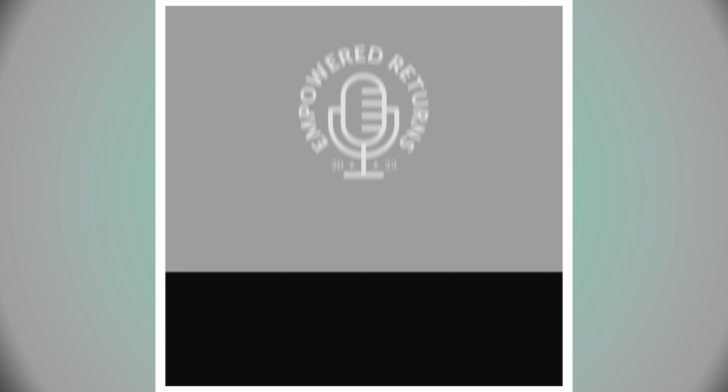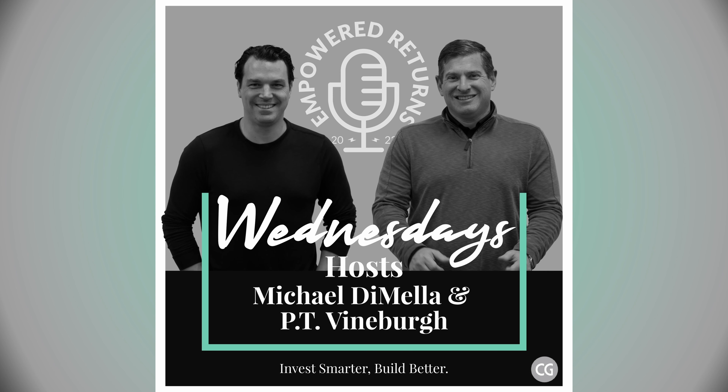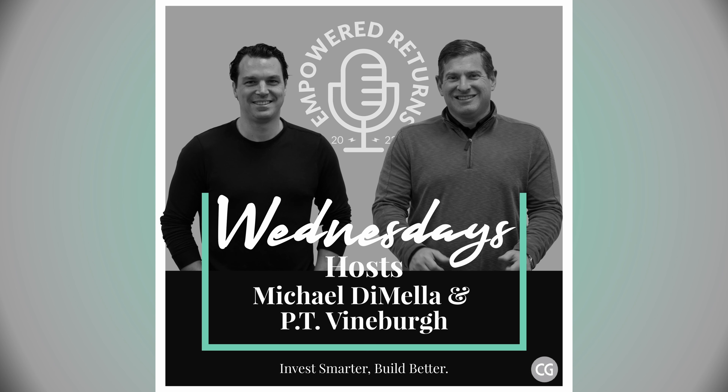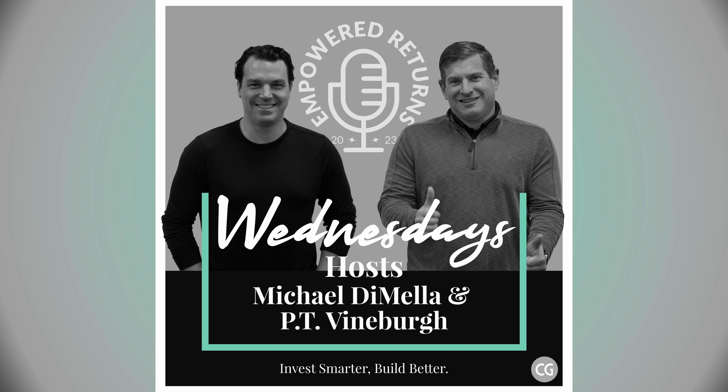Another good quick hit on Empowered Returns. Hopefully the audience got something to take away today. Thank you for listening. If you're a forward-thinking real estate investor or developer looking for actionable advice to help you generate market-beating returns, make sure to subscribe on Apple Podcasts, Spotify, or wherever you get your podcast fix. I'm Mike DeMella with Charles Gate, and I'd love to connect on LinkedIn for any specific questions you may have.